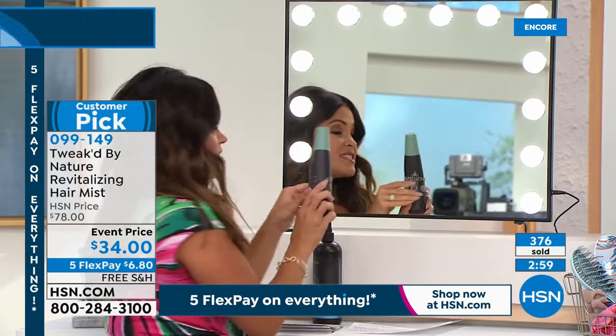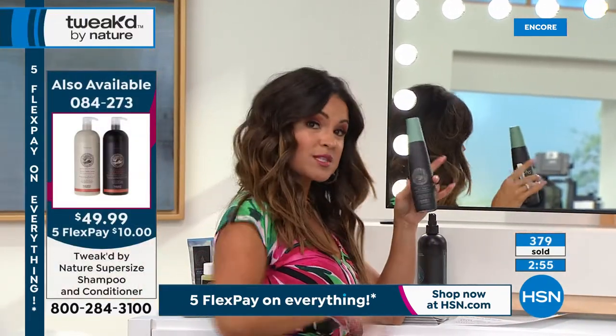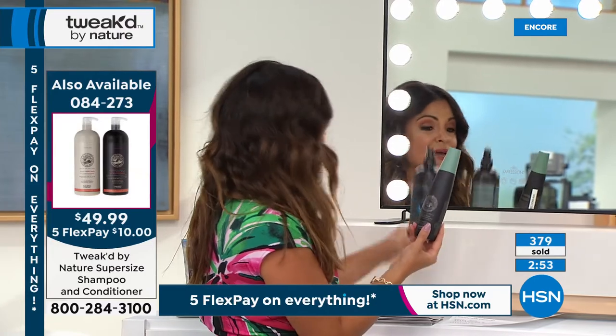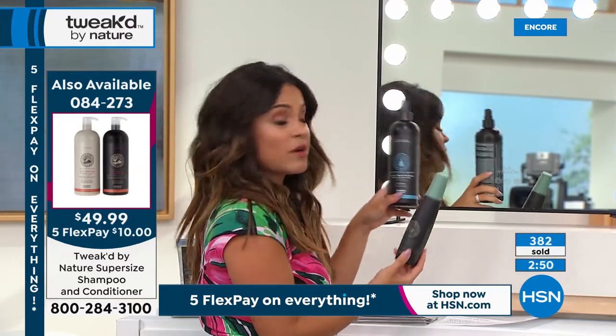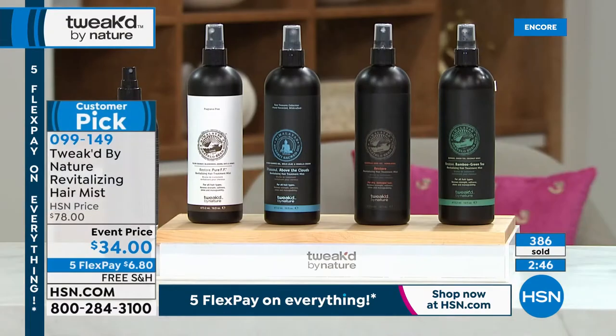Typically you're used to seeing the little six ounce, but this is almost three times the amount today at an incredible value — just $4.50 more. This is the time to do it. Four to one, customers are picking up Above the Clouds. Dennis is not surprised — it's the world launch.